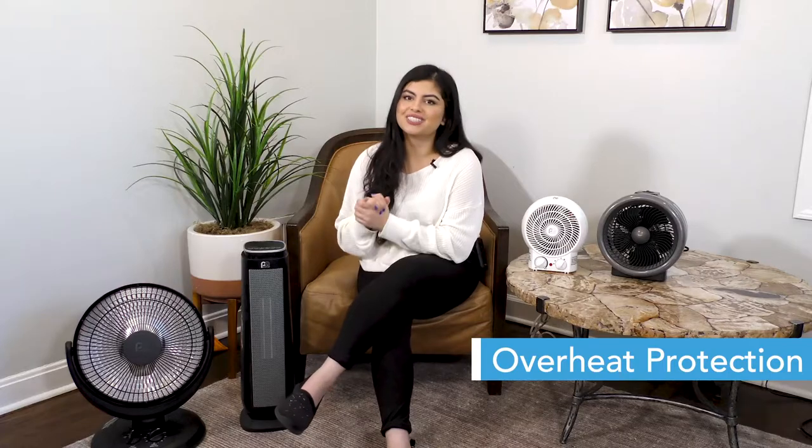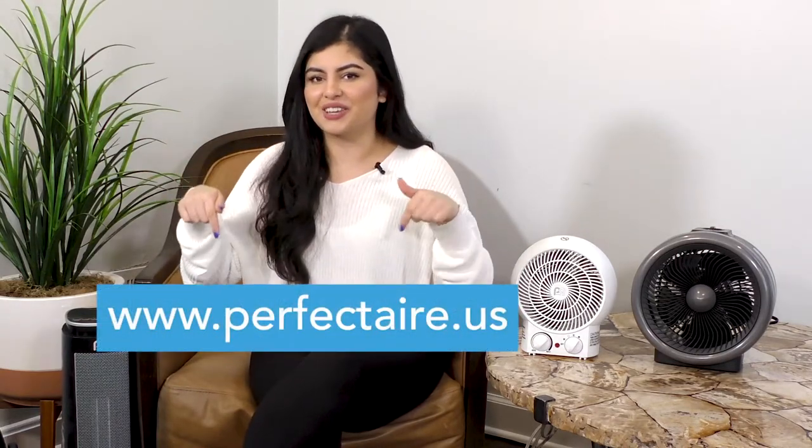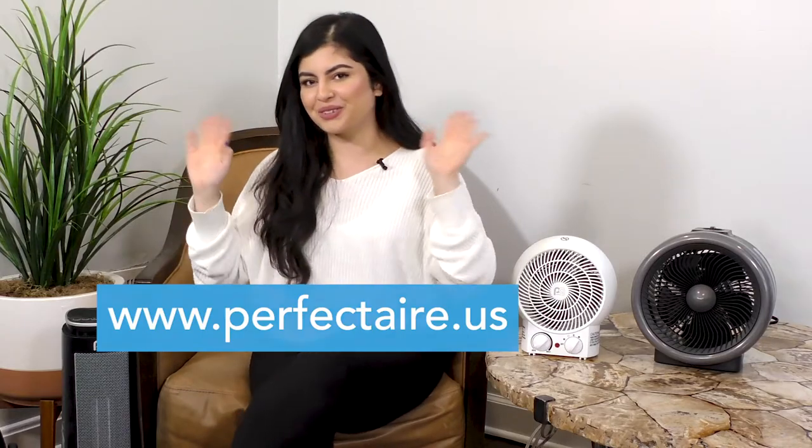At PerfectAir, your safety is our number one priority. I hope you guys found this video really helpful, and be sure to look for PerfectAir space heaters at major online retailers. To learn more about space heaters or other great products from PerfectAir, visit us at perfectair.us. Thank you so much for watching.